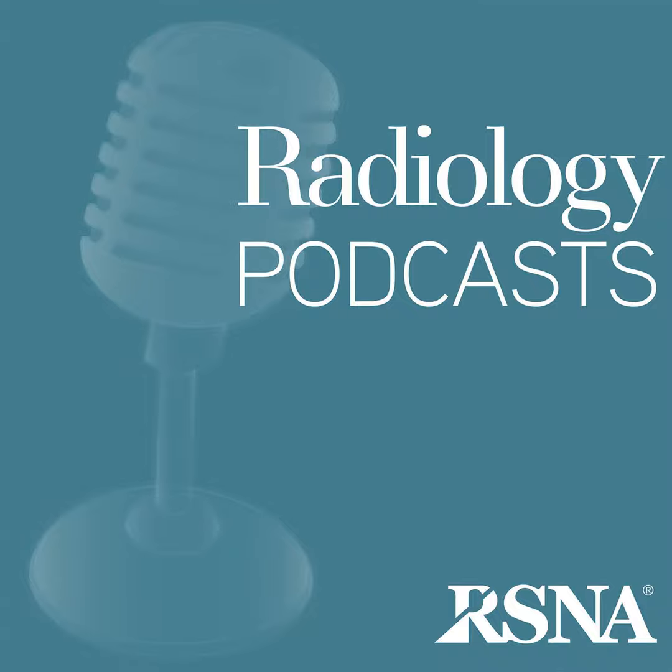All excellent insights. Thank you so much, Dr. Jewell, Hoffman, and Levi for joining us. Our listeners can catch the full article on the Radiology website to learn more. Thank you for listening.